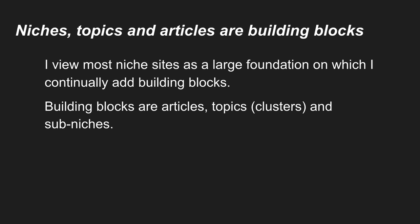Niches, topics, and articles are building blocks. I view most niche sites as a large foundation I'm continually adding building blocks to — sub-niches, topics, clusters, and articles. I just keep building them up. When I start off, I do the spray and pray and put out content on a wide variety of different topics, going quite wide. Then I go deep, cherry-picking the successful topics that started early and building out the ones that are outperforming others. The shoulder niches continually do that as well.